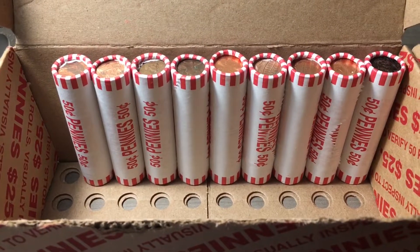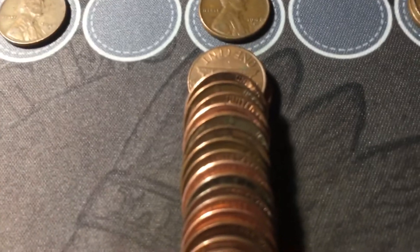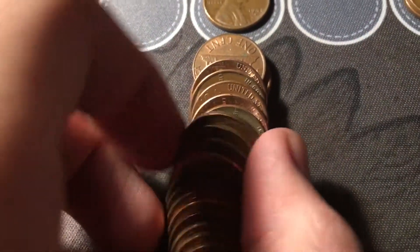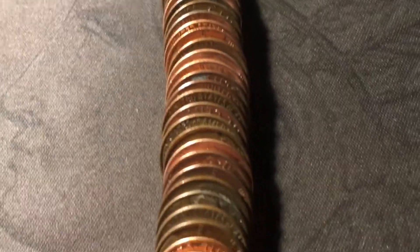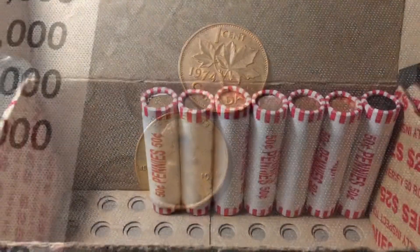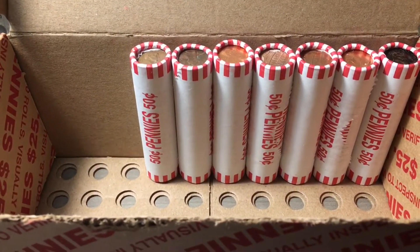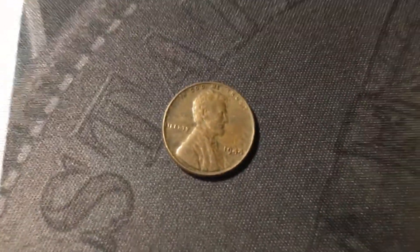Just opened roll forty-one, and we're going to have another Canadian and a wheat cent in the same roll — a lot of Canadians and wheat cents in the same rolls at the end of the box. The Canadian is just a 1974. The wheat cent is near the front of the roll, and it's going to be a 1946 Denver. Roll forty-three, and the box is going to stay hot because I just uncovered yet another wheat cent — this one's going to be a 1944 Philadelphia.